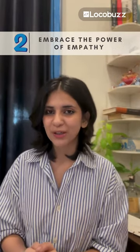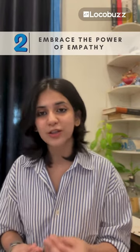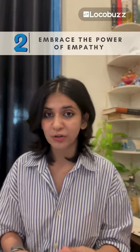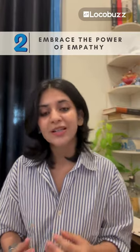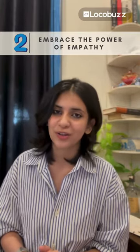Tip number 2: Embrace the power of empathy. It's not just about solving a problem, it's about feeling them. Put yourself in your customers' shoes, acknowledge their frustration and show genuine empathy. A simple acknowledgment goes a long way — they'll remember your kindness long after the issue is resolved.